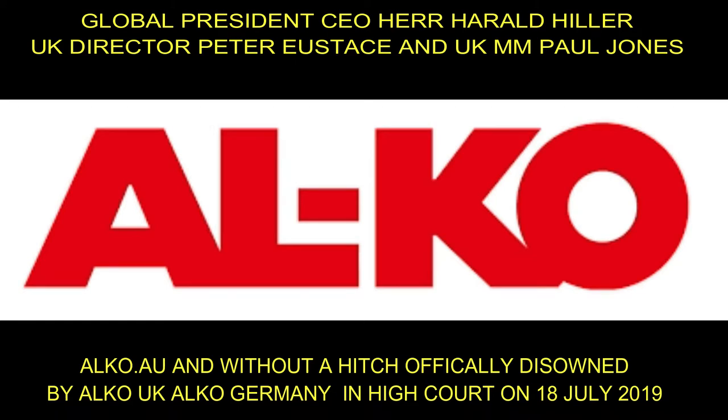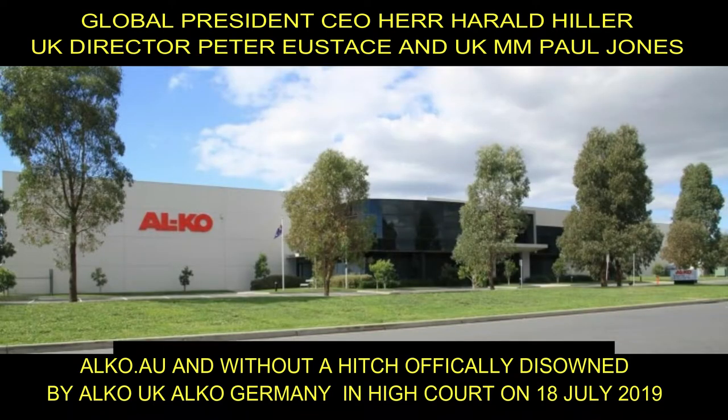Hi guys, welcome back to Talk Bars. This is another video for Alcoa Australia and this is why they got disowned in the High Court on the 18th of July 2019 by the President and CEO of Vehicle Technology, Harald Hiller, Peter Eustace, and the UK Marketing Manager Paul Jones. This is why they disowned Alcoa Australia.